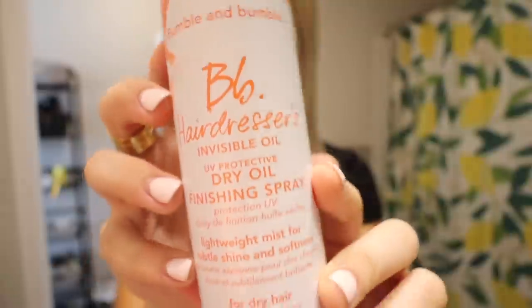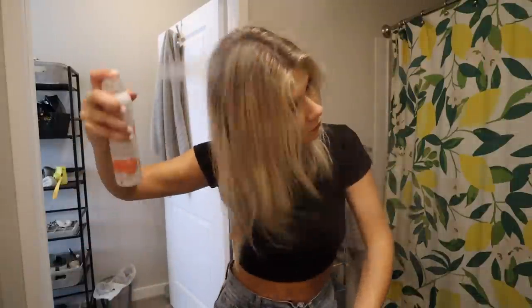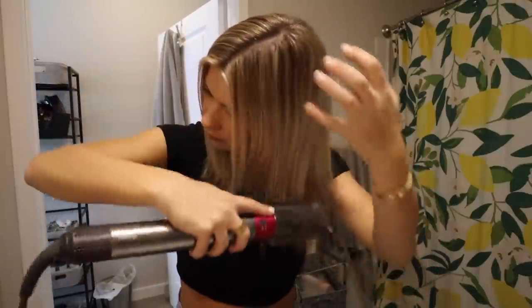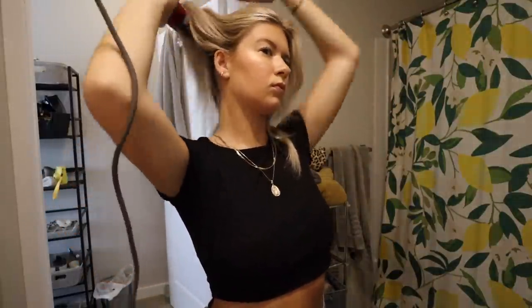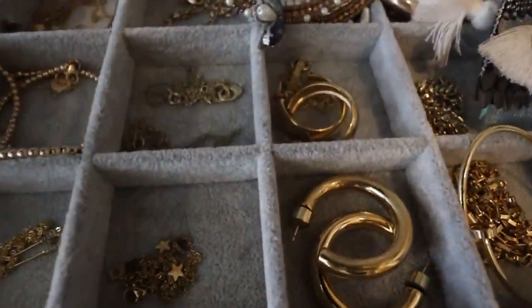To freshen up my hair a little, I use the Bumble and Bumble dry finish spray and then my Dyson Air Wrap. I love this brush head because it just refreshes your hair — whether your hair is naturally straight or even if it's a little wet, it gives it a really nice blowout-like finish.